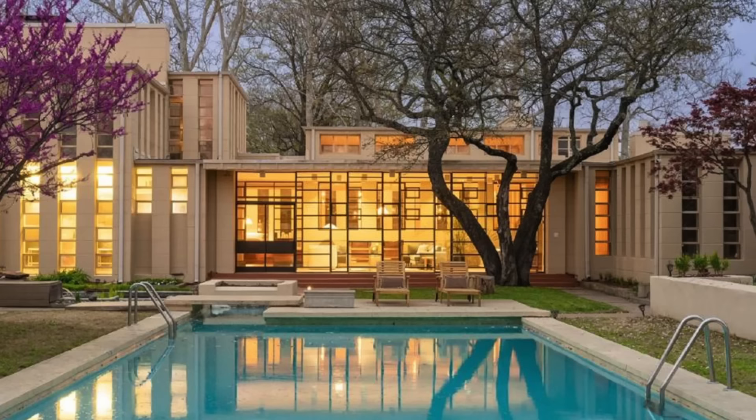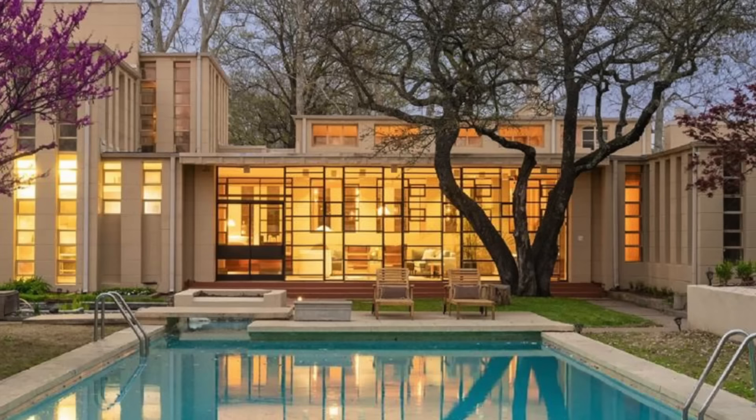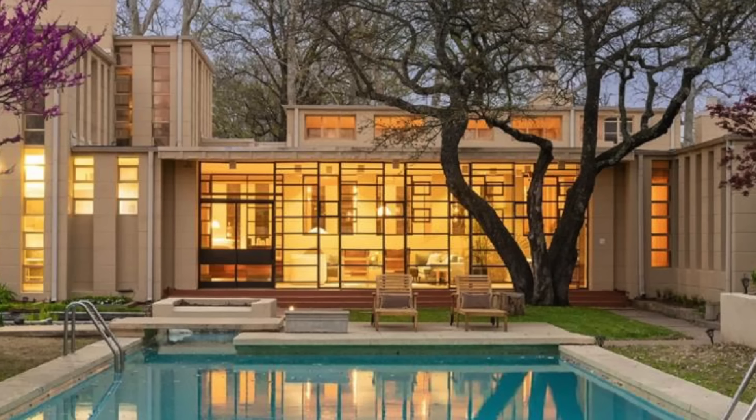The home's one-and-a-half-acre grounds are classic Frank Lloyd Wright. The structure is nestled perfectly among the trees and benefits from a lovely swimming pool and numerous outdoor living spaces that are seamlessly connected to the interior. The residence is currently up for grabs for just shy of $8 million.